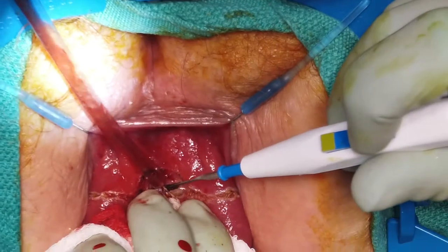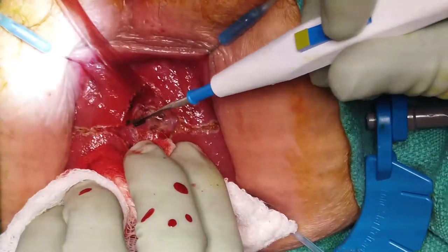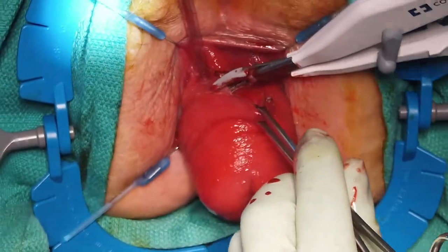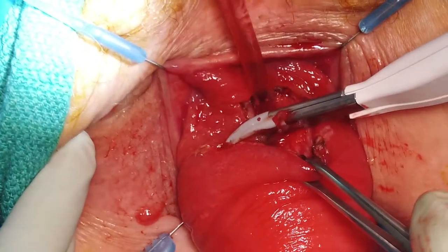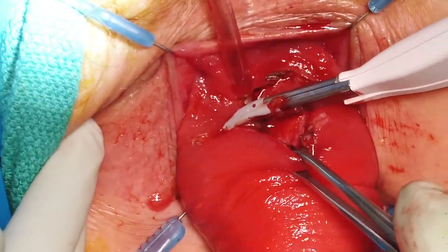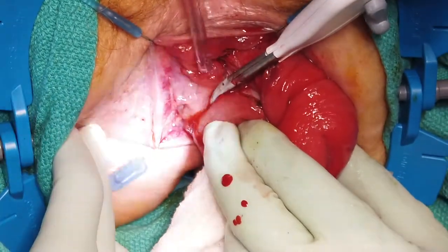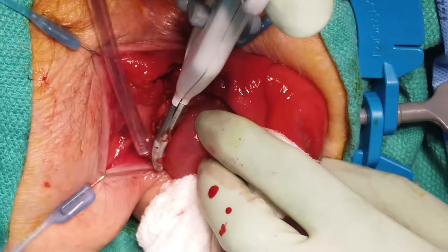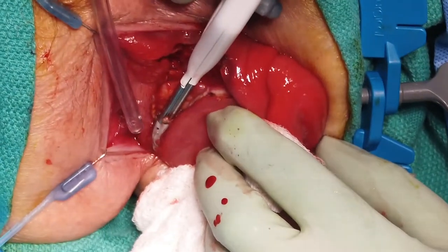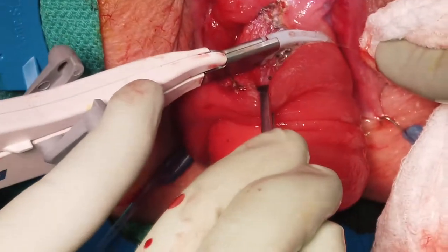A full-thickness proctotomy is then made in the anterior surface of the rectum. Care must be taken to not go too deep to injure any underlying rectosigmoid colon. A full-thickness rectal wall incision can then be carried out with a hand-held bipolar device. This continues circumferentially following our previously marked out tract.